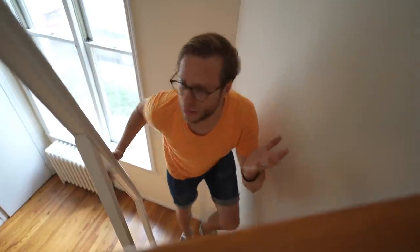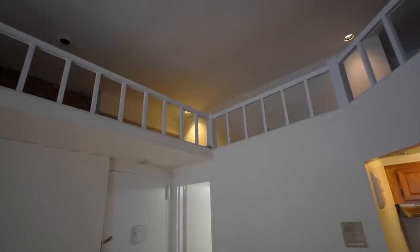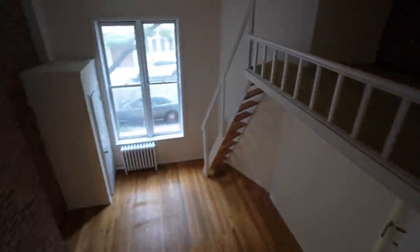Oh, this is great! Isn't this cool? It's technically a studio, but the staircase seems sturdy. Ceilings are a little bit low, so you kind of have to walk like this. But if you're up here and you have visitors, you can spy on them.